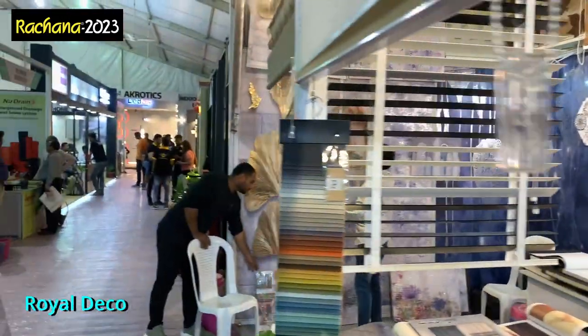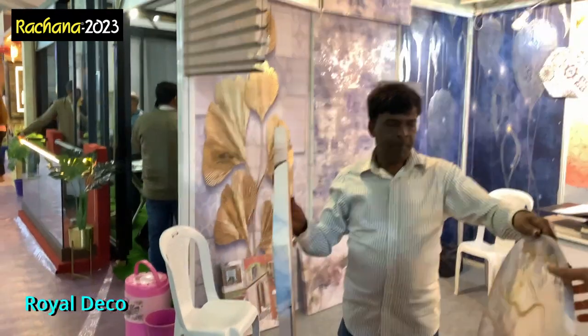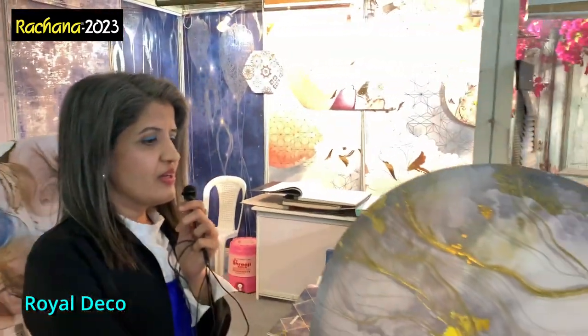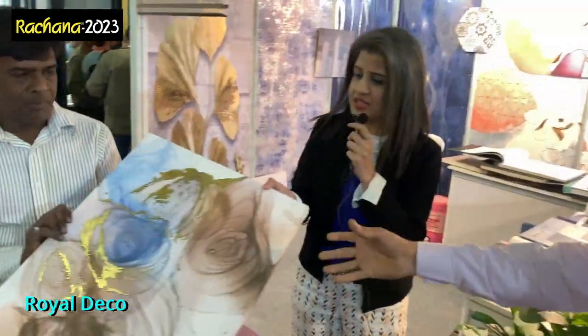This is Shweta Kevalramani from Rajna 2023 signing off — I've shown you the whole expo. But there is something they want to add to the video. Let me just show it quickly. What is this? Paintings again. This is foiling work, which has created a masterpiece on your wall. This is very beautiful, this is superb.